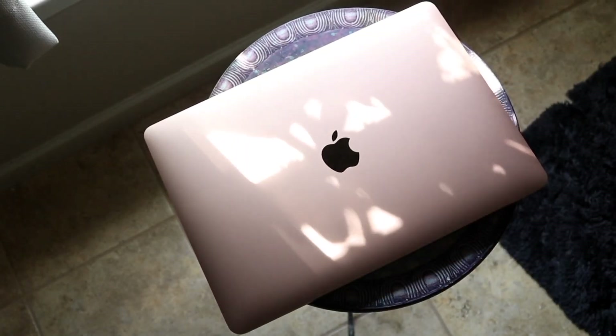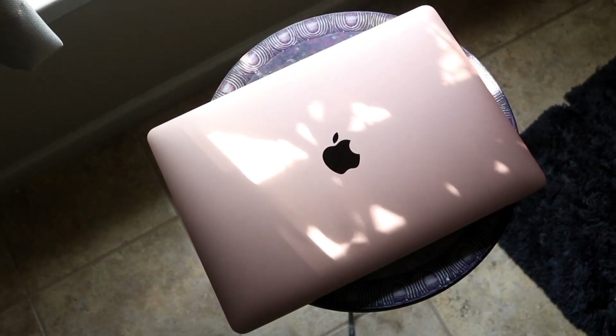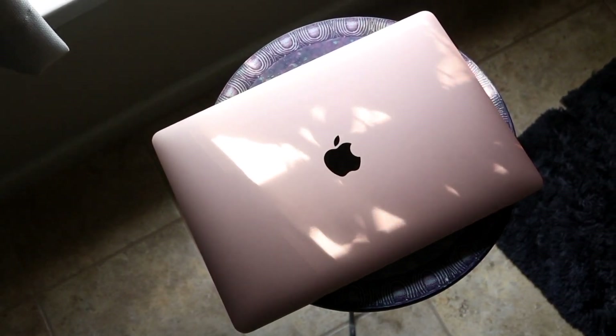I would say of course this MacBook's worth buying. If you want to pick up this MacBook or even the successor, the M2 MacBook Air, links will be down in the description. You can get that from there and help support the channel at the same time.